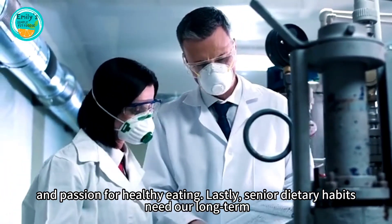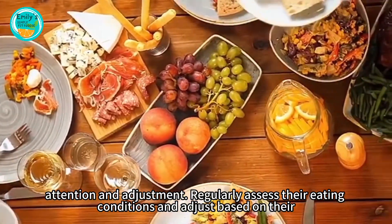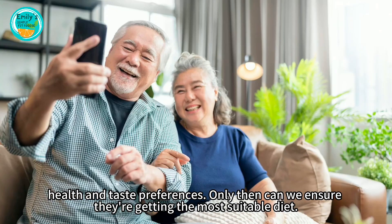Senior dietary habits need our long-term attention and adjustment. Regularly assess their eating conditions and adjust based on their health and taste preferences. Only then can we ensure they're getting the most suitable diet.